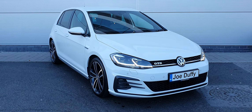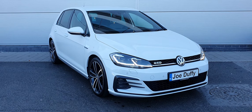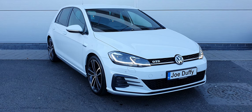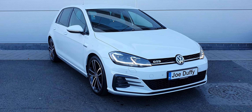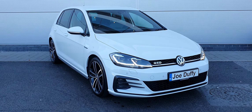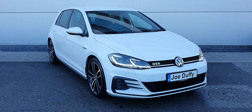If you'd like any more information on this stunning GTD you can give us a shout on 018503900. We'd be more than happy to help with any questions or queries you may have regarding this fantastic looking Golf. Thanks for watching the video, I hope everyone is well. Take care.